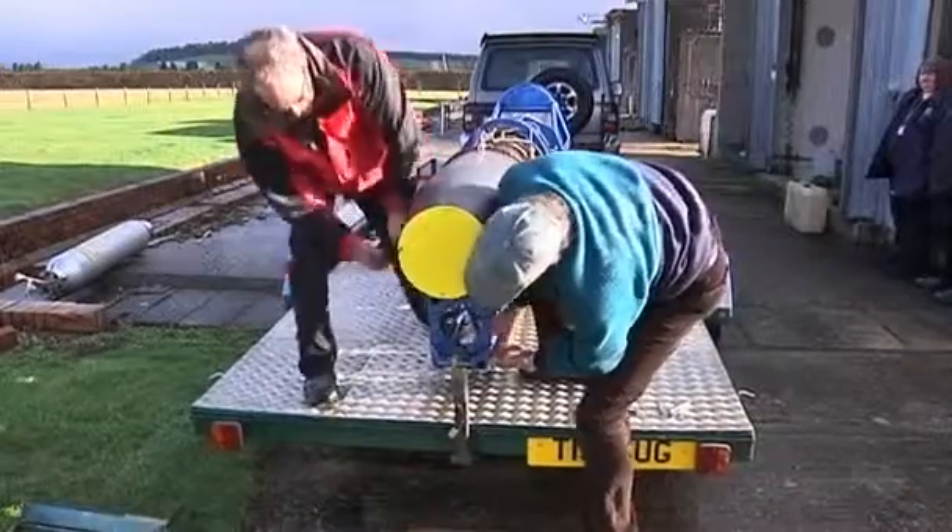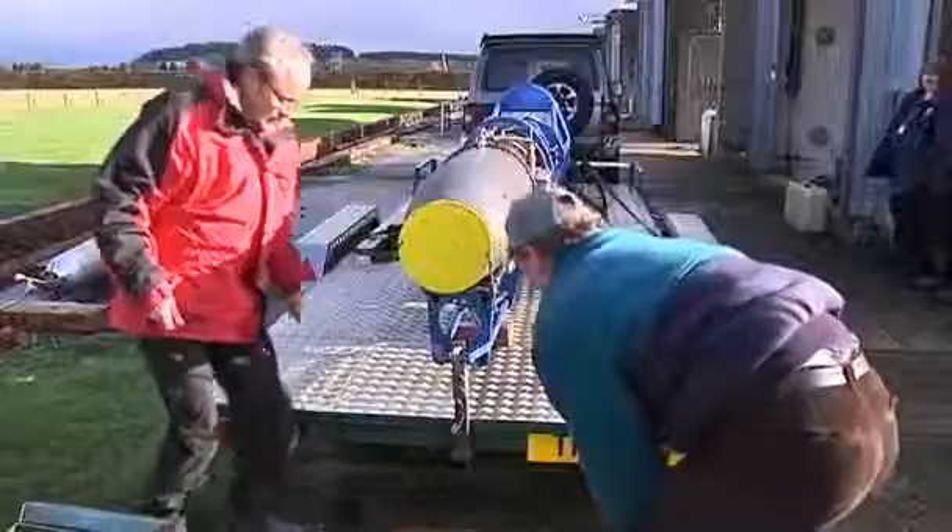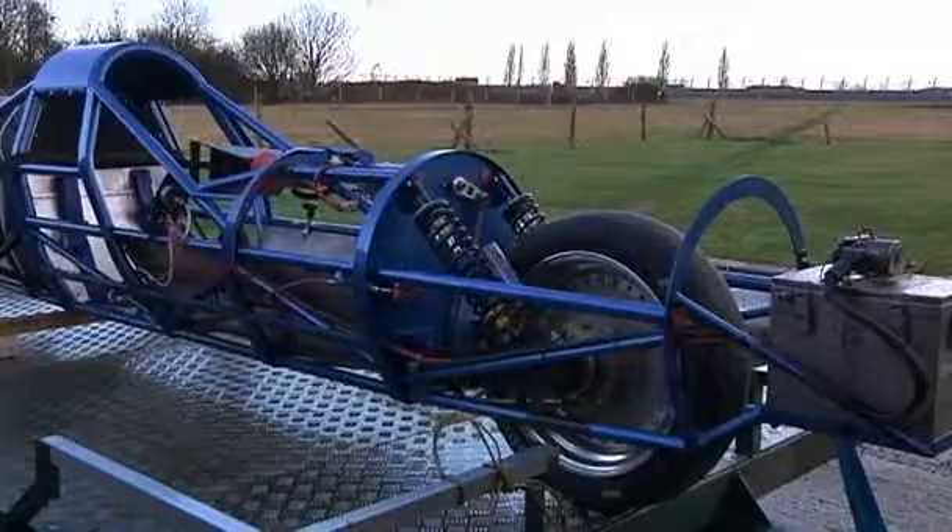Cars used in land speed record attempts have used jet thrust since the 1950s, but all record-breaking motorbikes have used conventional engines. Safely packing a jet engine into a two-wheeled frame driving at enormous speed is hard.